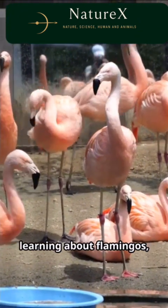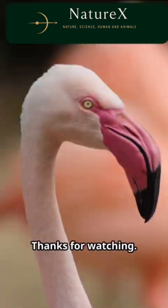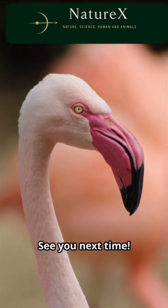If you enjoyed learning about flamingos, please like, share, and subscribe for more nature wonders. Thanks for watching. Keep exploring the world of wildlife. The more we observe, the more we understand. See you next time.